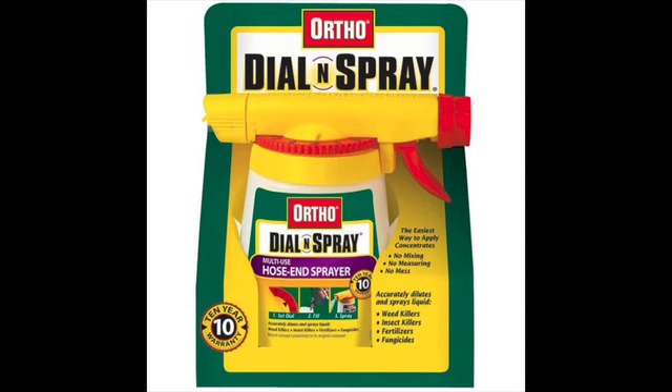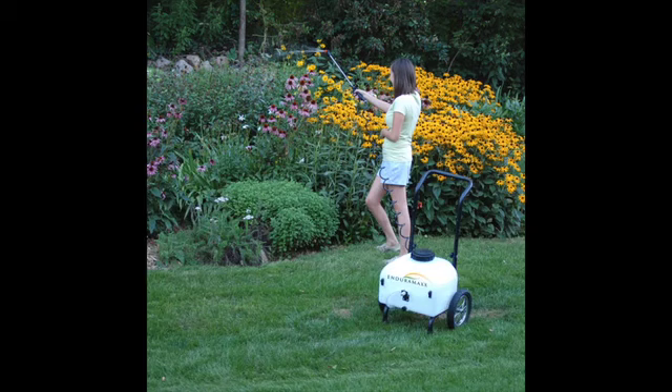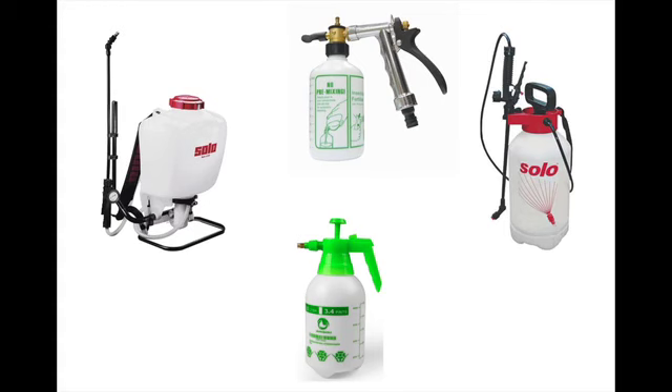Neem oil can be applied using a hose end or compression sprayer. It is best applied in the early or late part of the day, otherwise it may damage some flowers. Shake well before use.